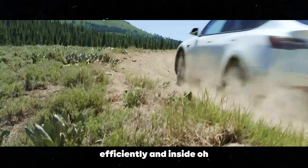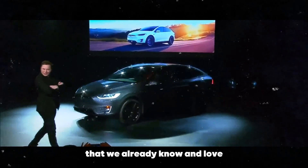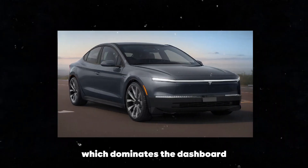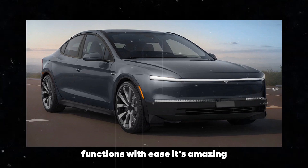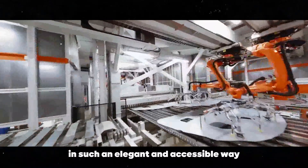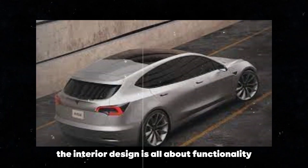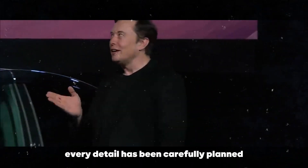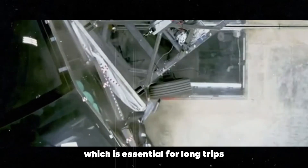And inside? The interior of the Model 2 Redwood is a real spectacle and follows Tesla's minimalist philosophy. The first thing that catches your eye is the 15.4-inch touchscreen, which dominates the dashboard. This screen is not only large but also extremely intuitive, allowing you to control most of the car's functions with ease. It's amazing how Tesla manages to integrate so much technology in such an elegant and accessible way. The interior design is all about functionality and comfort, with clean lines and high-quality materials. The seats are comfortable and provide excellent support, which is essential for long trips.